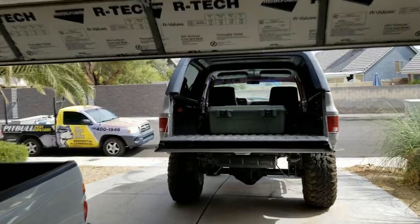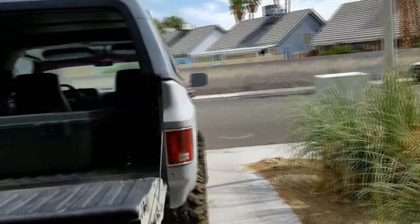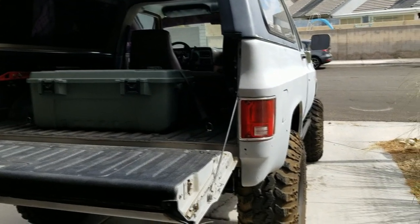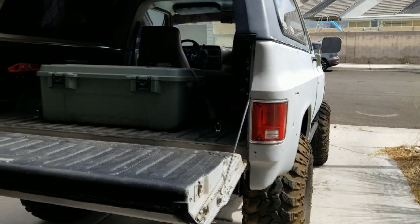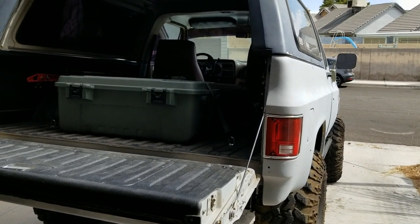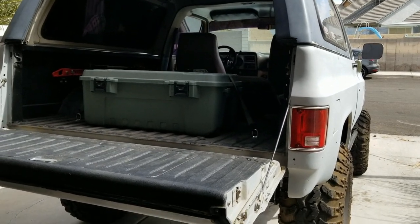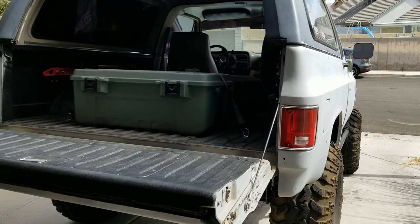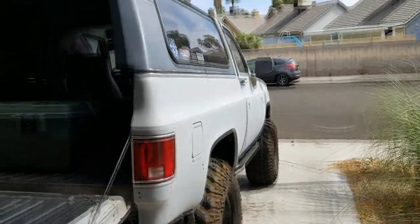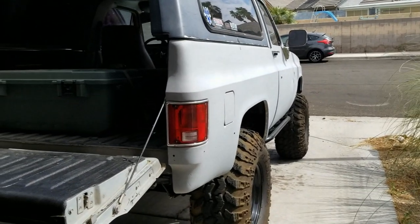Quick update on the K5 — I have everything I need to do the paint job, but unfortunately I waited too long. It's almost the middle of June here in the desert and it's freaking hot — too hot to do it. My paint booth is basically my driveway and my truck will not fit in my garage.